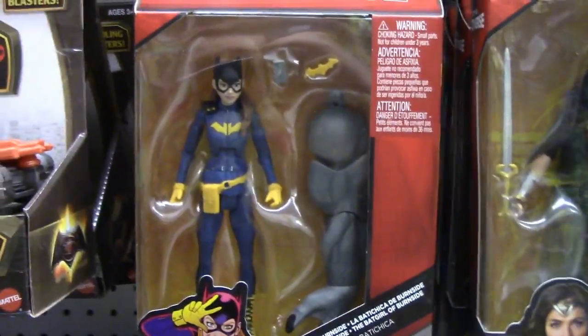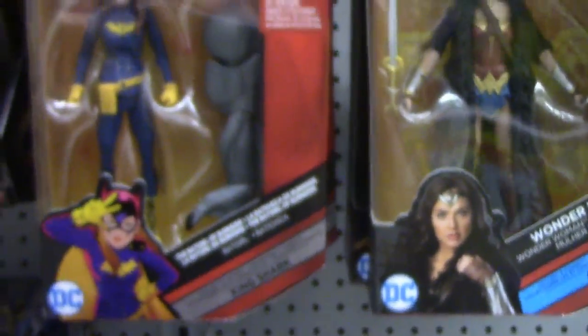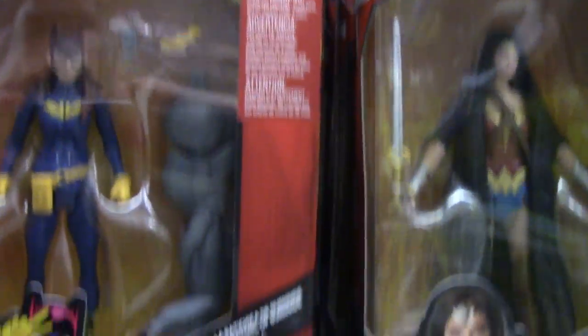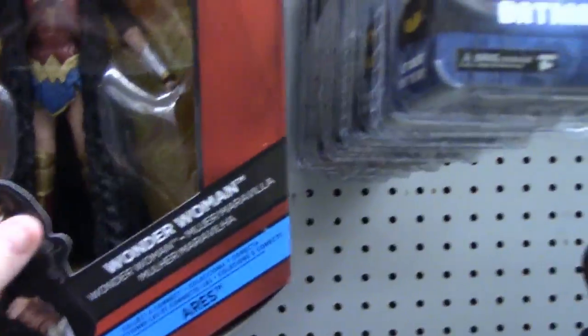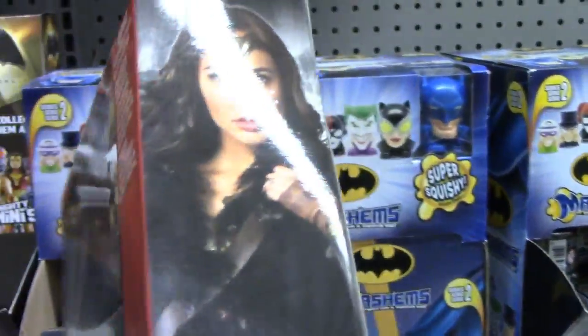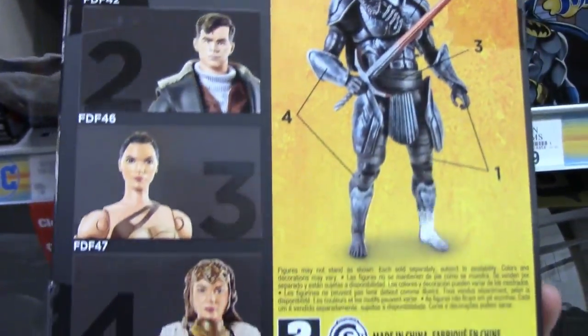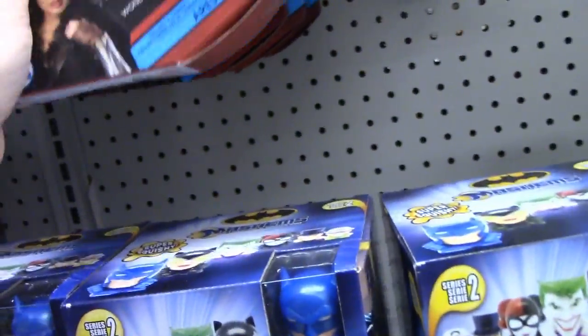They have the new Batgirl figure, which is part of this wave. Really nice figure — I'm not sure about the Batgirl, maybe. The Wonder Woman looks really nice though. Look at the sculpting they did for her robe. She is part of the Aries wave — a different Build-A-Figure. This one only requires four figures to build. Really nice, really good sculpt on that one.